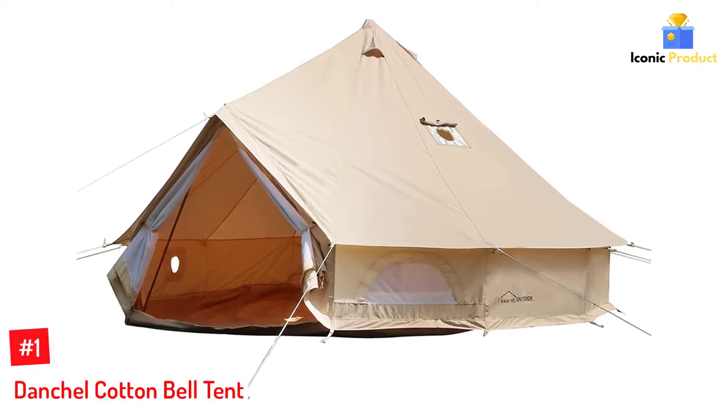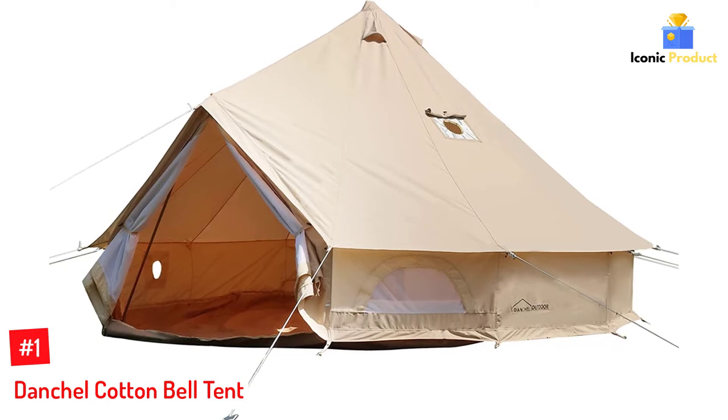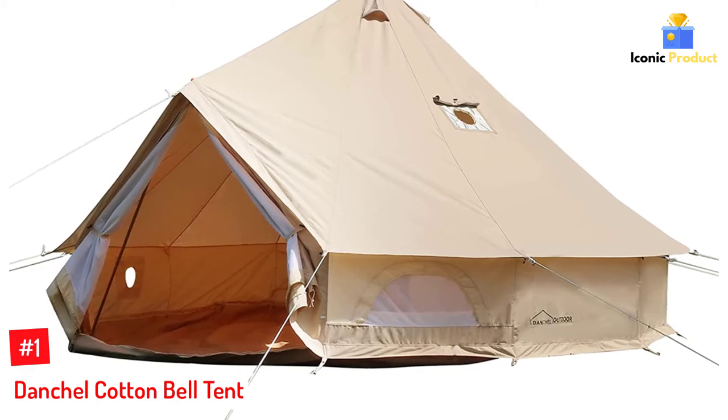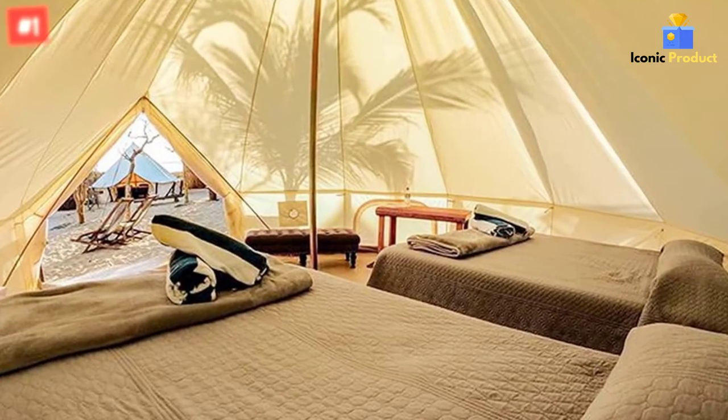Number 1: Danchel Cotton Bell Tent. This unique cotton canvas bell tent has two separate stove jacks — one is located in the tent wall and another in the top — so you can set up your interior in the best possible way or even use two stoves at once.